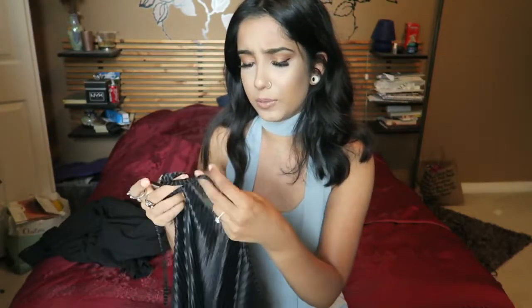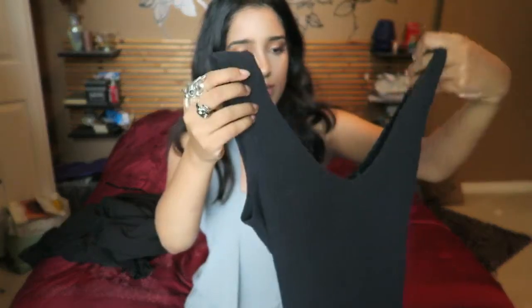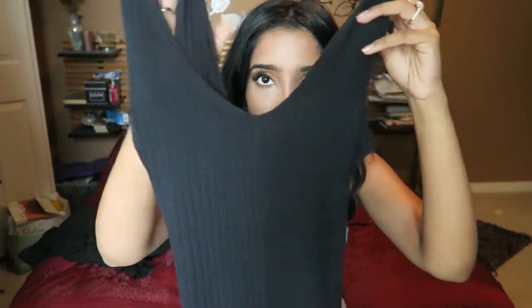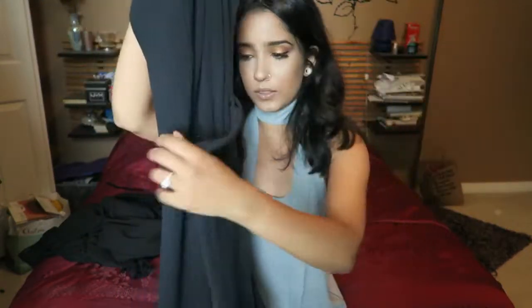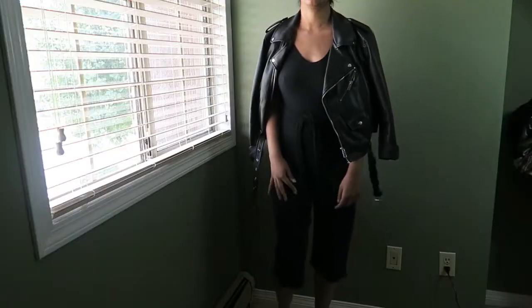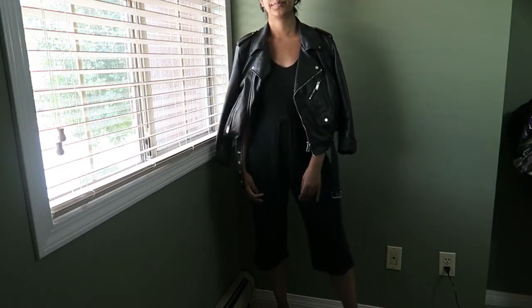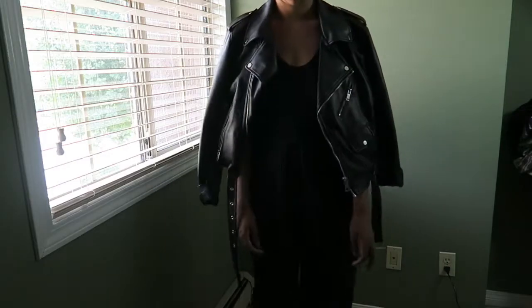It also comes in cream and I kind of wish I got the cream — I think it would have been more to my taste. Next is a really comfortable jumpsuit I've worn twice. It's a V-neck ribbed cotton culotte jumpsuit with a belt. Normally I don't like things that are belted, but this one actually looks better with it. It's so comfortable — just pure comfort, super casual.